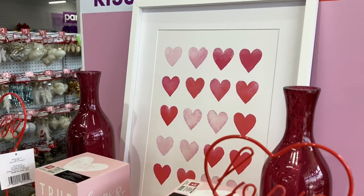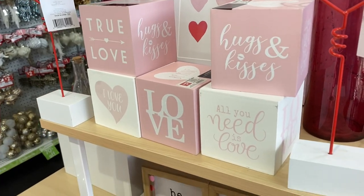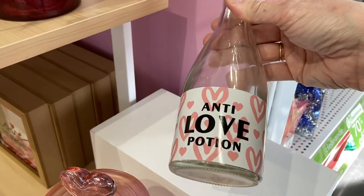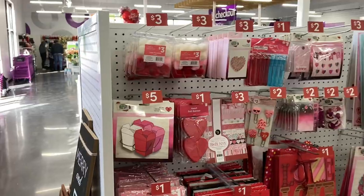Some of the framed art they have is really nice. I like that picture with the different shades of pink and red hearts. There we have boxes for Valentine's, and here is a very funny anti-love potion bottle. I did find it on another aisle, so we'll see the price in just a moment.